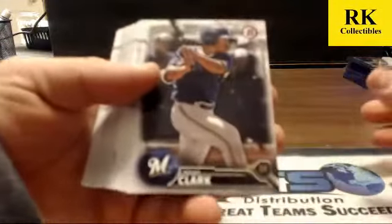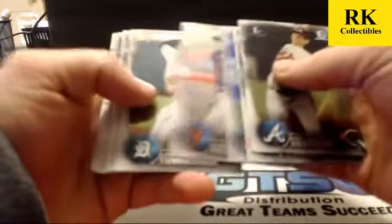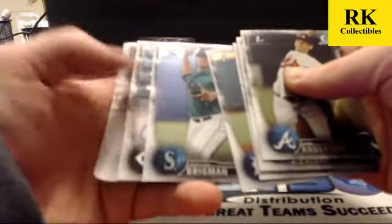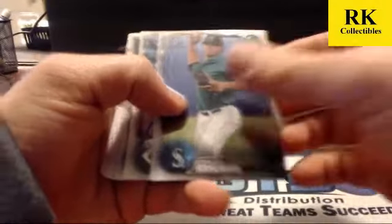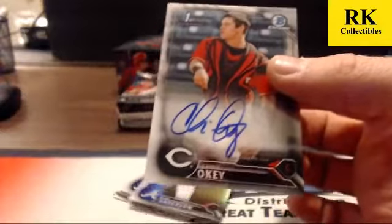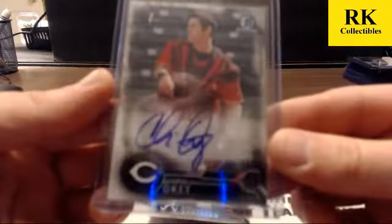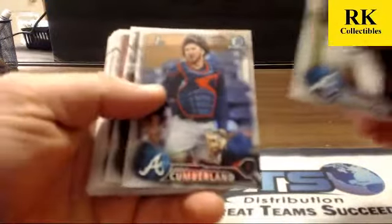Three more packs — they have two more autos still. This looks like one of them. Auto is going to be a base of Chris Oakey. Second auto of box number seven. Refractors we had Ian Anderson and Brett Cumberland.